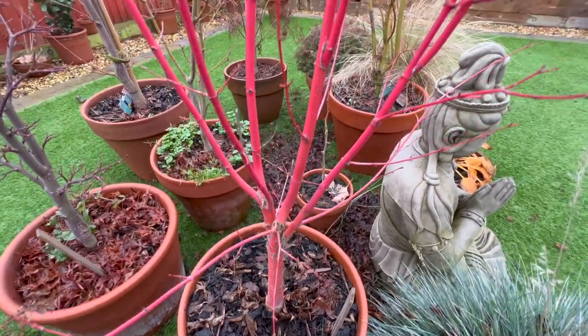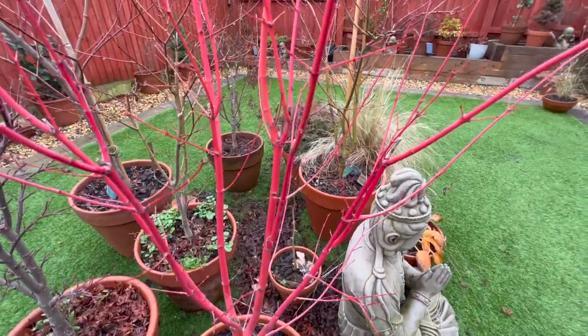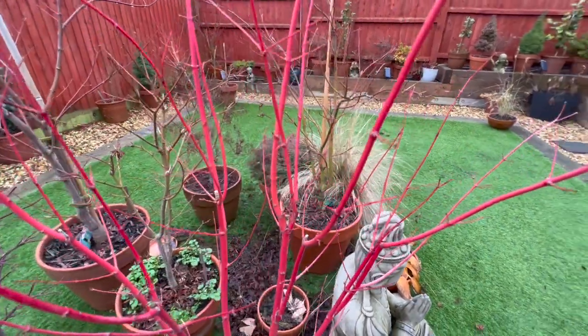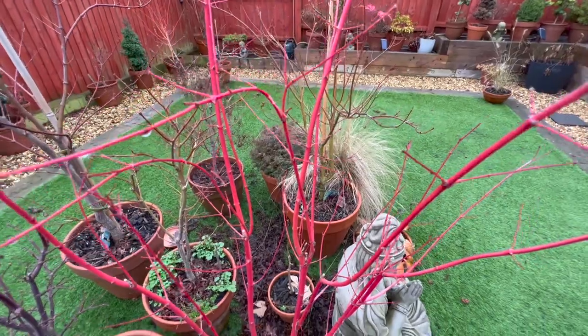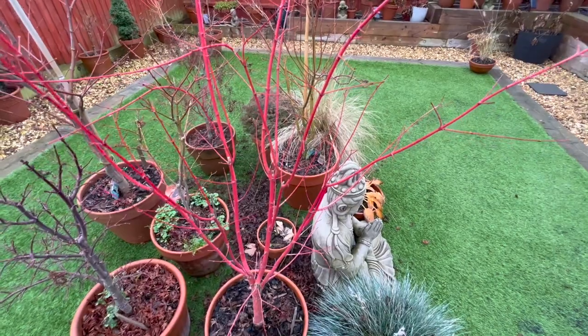So here we have the wonderful Sangu Kaku. Not only has this given me a fantastic display all summer, but look at this bark - absolutely classic and really a nice feature in the garden. Adds that sort of nice splash of very vivid colour. So just want to definitely keep an eye out for.